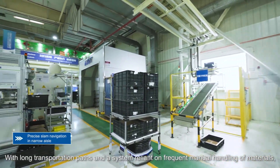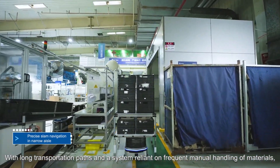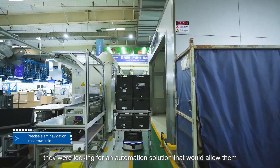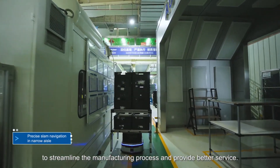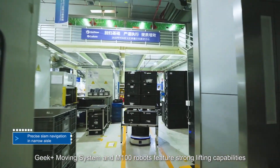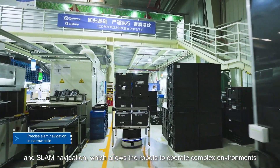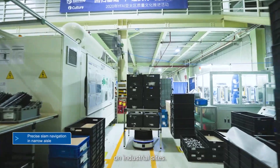With long transportation paths and a system reliant on frequent manual handling of materials, they were looking for an automation solution that would allow them to streamline the manufacturing process and provide better service. Geek Plus Moving System and M100 robots feature strong lifting capabilities and SLAM navigation, which allows the robots to operate in complex environments on industrial sites.